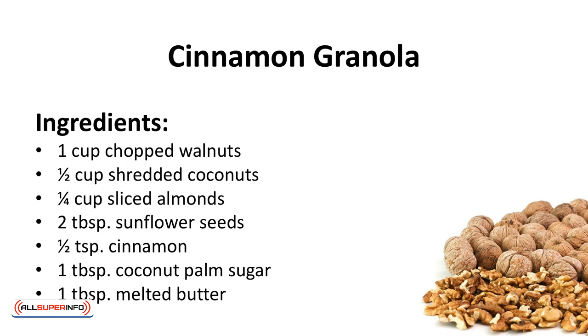Ingredients: 1 cup of chopped walnuts, 1 half cup shredded coconut, 1 quarter cup sliced almonds, 2 tablespoons sunflower seeds, 1 half teaspoon cinnamon, 1 tablespoon coconut palm sugar, 1 tablespoon melted butter.